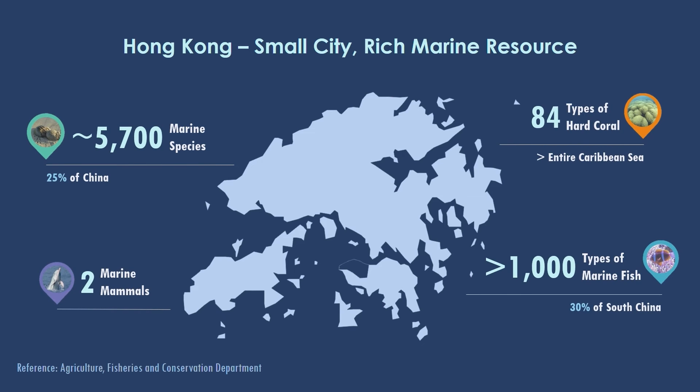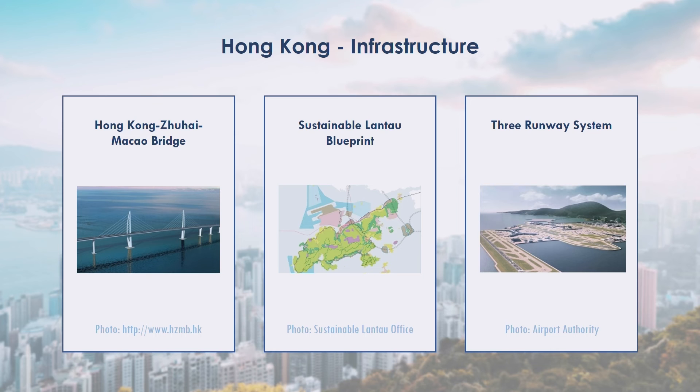Hong Kong is very small, but we have a lot of marine resources for you to study from. For example, we have a higher number of coral species than what you can find in the Caribbean Sea. We have more than a thousand different types of marine fish in Hong Kong, two marine mammals, and in total 5,700 marine species. But these organisms and precious ecosystems are being endangered by infrastructure projects in Hong Kong. Therefore, we need a lot of talent to understand the operation of the marine environment and find ways to protect it, while also utilizing ocean resources.